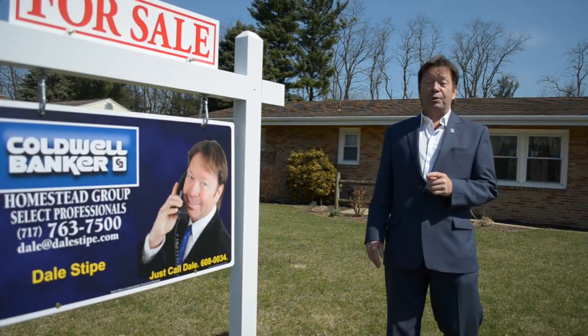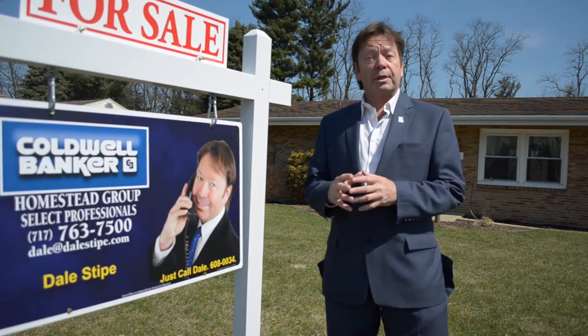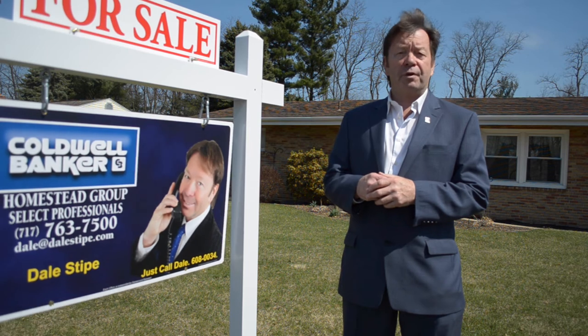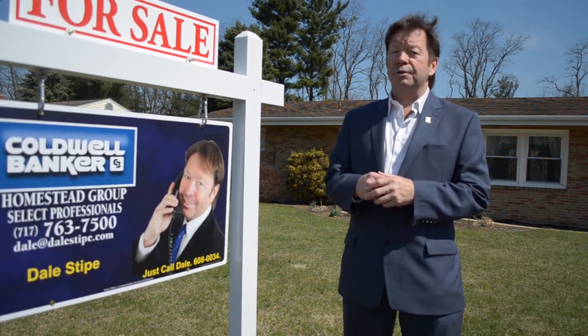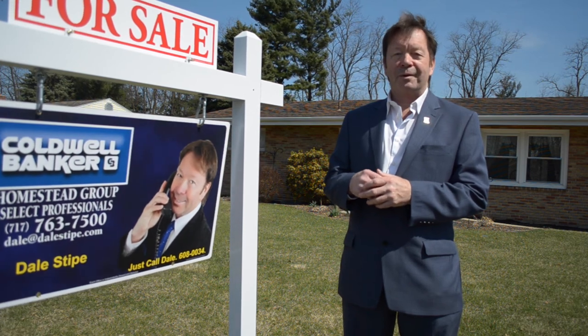Perhaps this is the home that you've been looking for. If you'd like more information or would like to schedule a showing, call me. Just call Dale at Coldwell Banker Homestead Group 717-763-7500 or try my cell phone anytime 717-608-0034. Thank you for attending our viral video tour of 20 Winding Hill Drive. Have a great day.